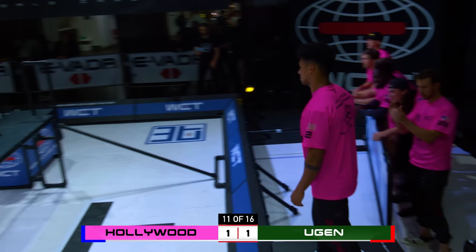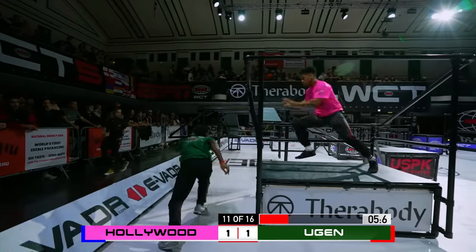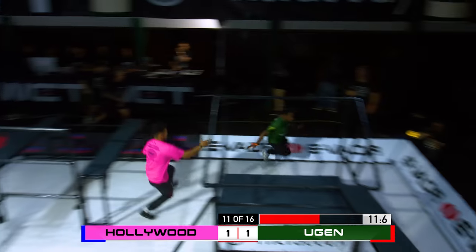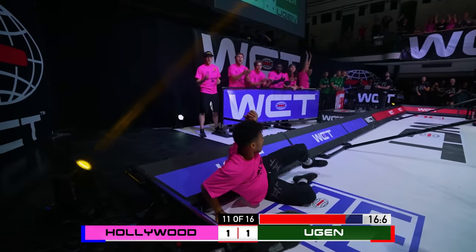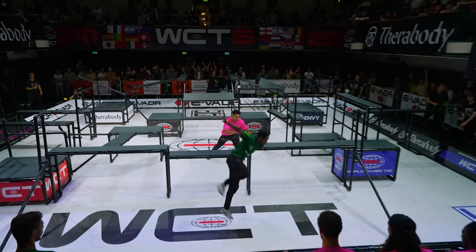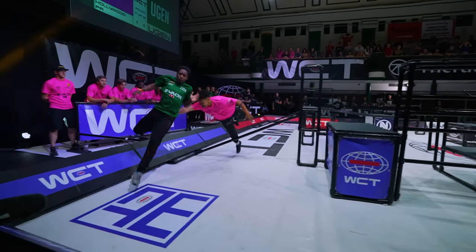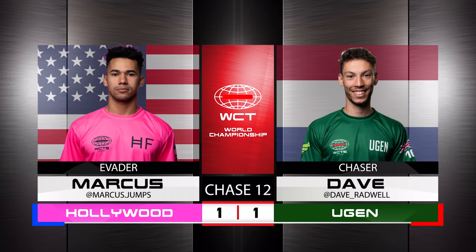Athletes ready! Marcus stepping up — still level at 1 apiece — but time is running out for Eugen to pull off the most miraculous of comebacks. And Dane — look at the pace as he goes low, that's where he does his best work — and it's just paid off against Marcus. He was just trying to shrink, trying to breathe in, make himself tiny — if he'd made himself a little bit tinier, maybe he'd have squeezed past. Really unorthodox route by Dane, zigging and zagging through the centre of the quad using his scrambling technique. And the crowd are going wild. Chase 12, Hollywood Freerunner evading, 1-0.